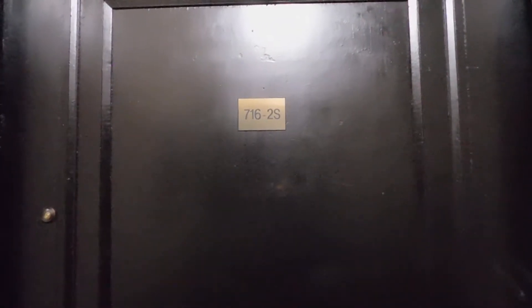Hi, this is Eric from North Shore Apartment. We're in front of 716 Reba, number 2 South. Walking into the front door.